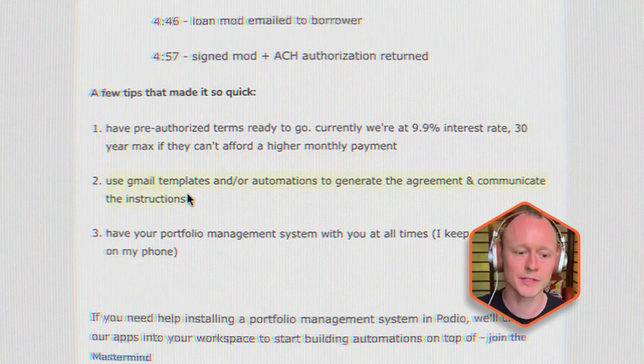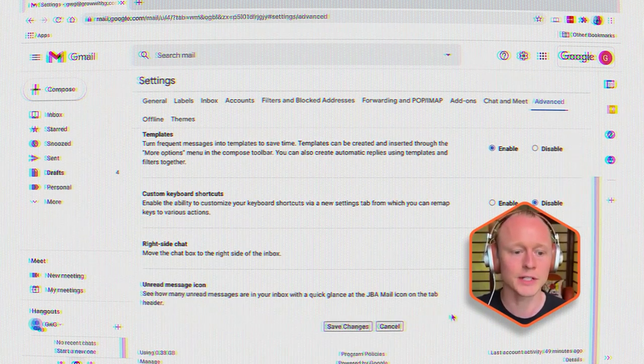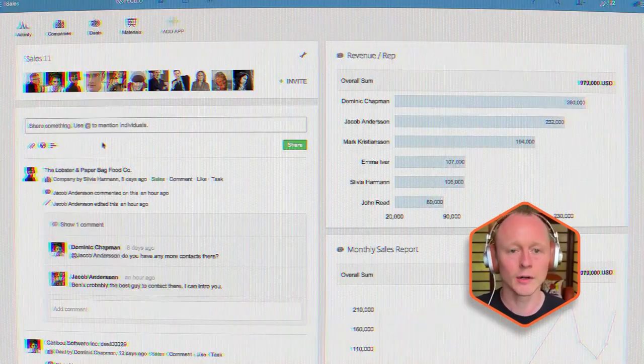Next is Gmail templates — they can speed things up so fast. If you don't already have automations in place using tools like Zapier or Podio, you can connect Podio and Zapier together to make things really work. But at the end of the day, just a Gmail template can save you a ton of time. These Gmail templates offer the borrower all the instructions and terms when we send out a modification agreement.